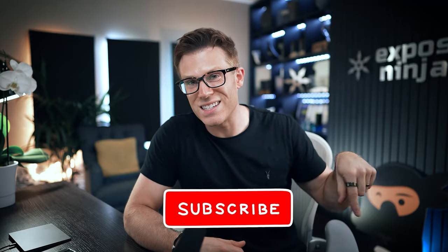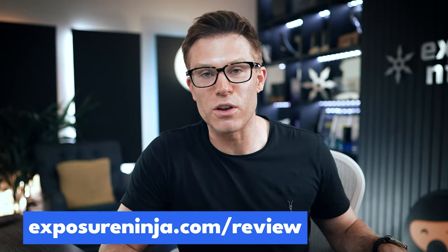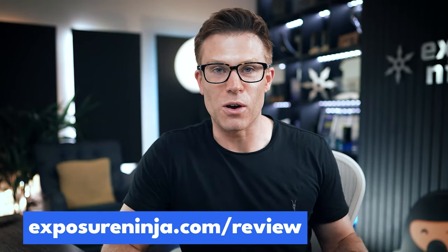Those are the first seven tips. There are actually three more in the blog that's linked underneath this video. Before you go to the blog to get the last three tips, make sure you subscribe to this channel. All designed to get you to request a free website and marketing review from our website at ExposureNinja.com.